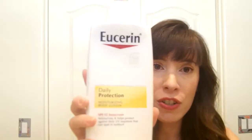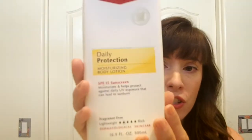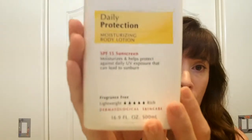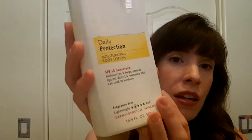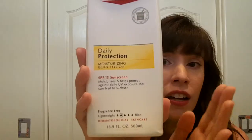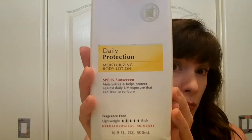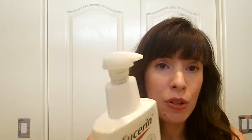For daytime, my favorite body moisturizer is You Serene Daily Protection, SPF 15. It has titanium dioxide and three other chemical sunblocks. I don't burn too easily, so this is all the sunscreen I need on most days. It does the trick, and it has a pump on top which I really like.